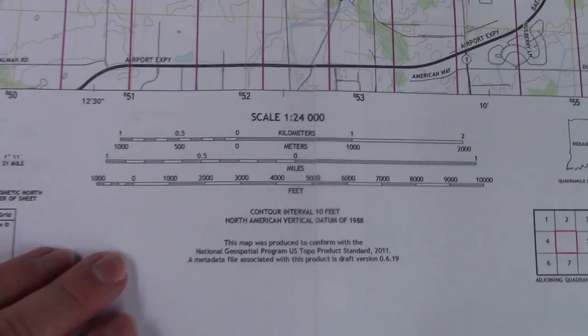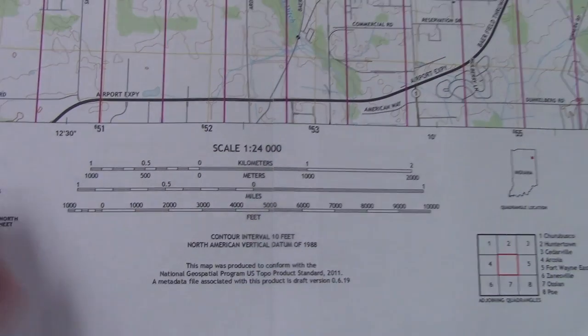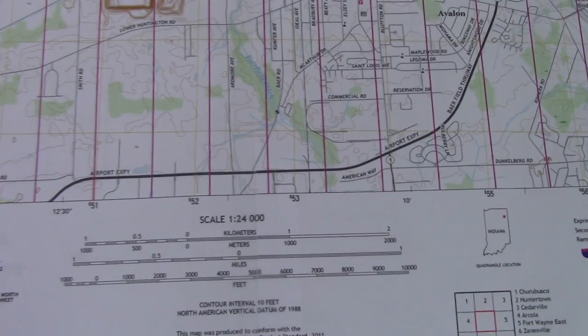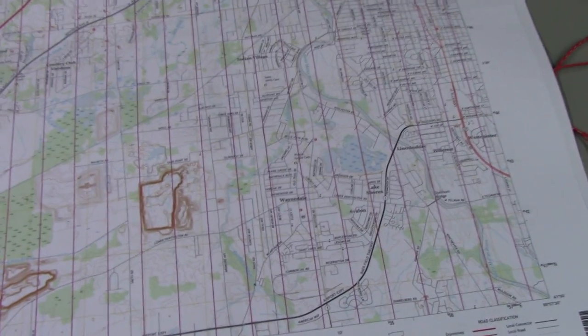You also get the map scale here. These are 1-to-24,000 maps, meaning 1 inch on the map equals 24,000 inches in the real world. If you print them half-sized, like I've put in my little book, you're actually getting a 1-to-48,000 scale — so 1 inch on the map equals 48,000 inches in the real world.